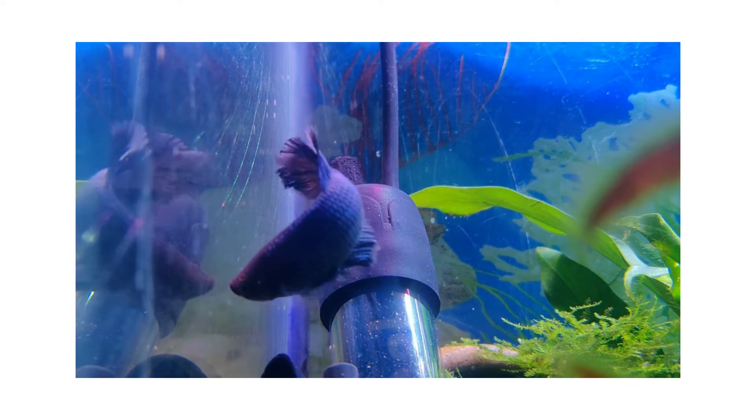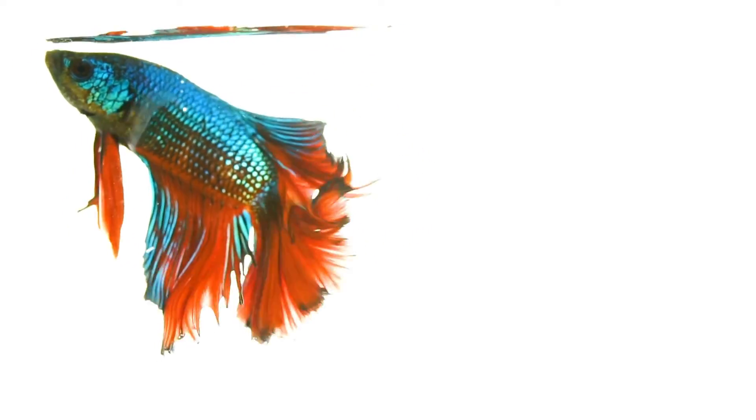The water inside the bowl gets stale quickly and doesn't have enough dissolved oxygen. Another factor is that the bowl doesn't have enough space for the fish to move around and exercise. Betta fish are very active swimmers and they need a lot of space to move around.